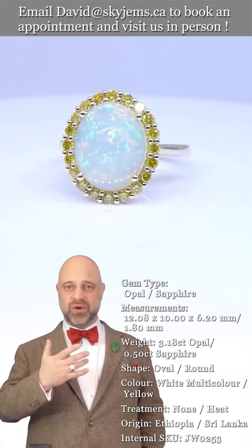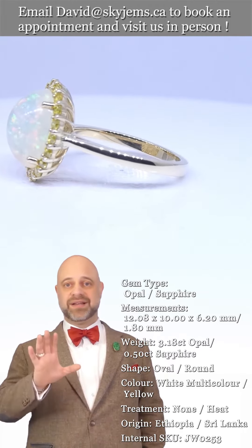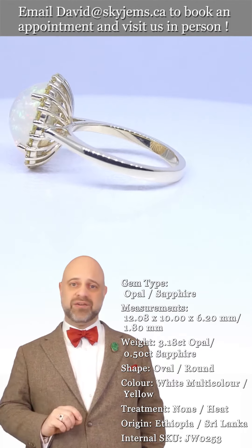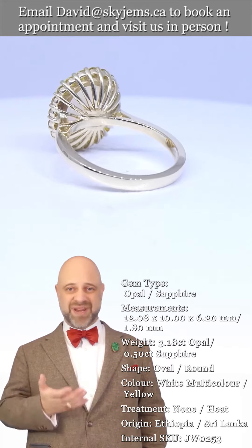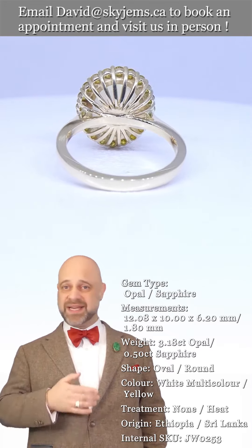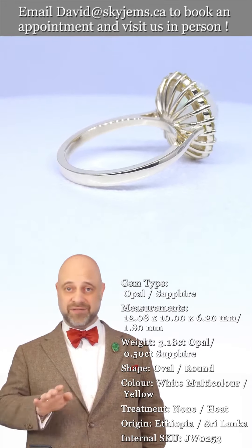Until you see it, you don't really know. We do the videos and the photos and we truly do our best to give you a full rundown on what it is, but until you see it in your hand you can't really understand it. That's why we have the 30-day no-questions-asked money back guarantee — you're never ever stuck with anything from Skygems.